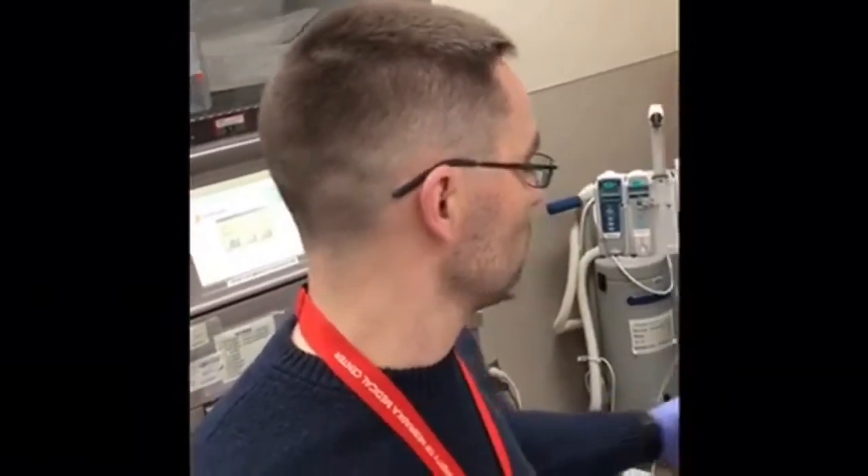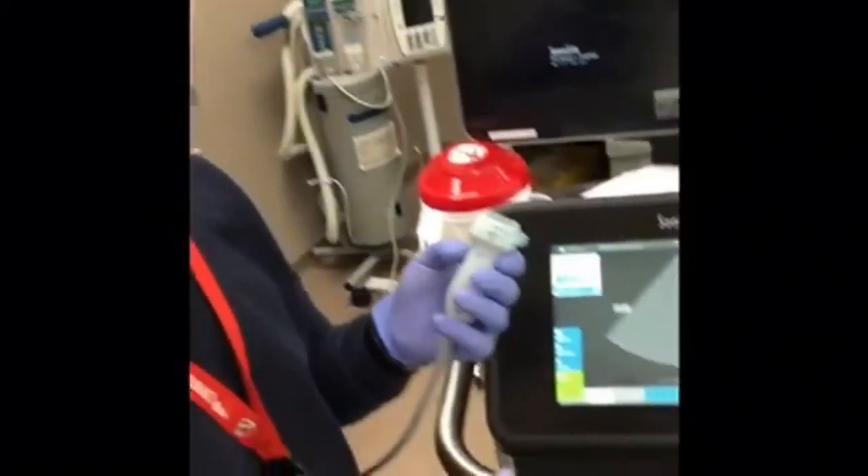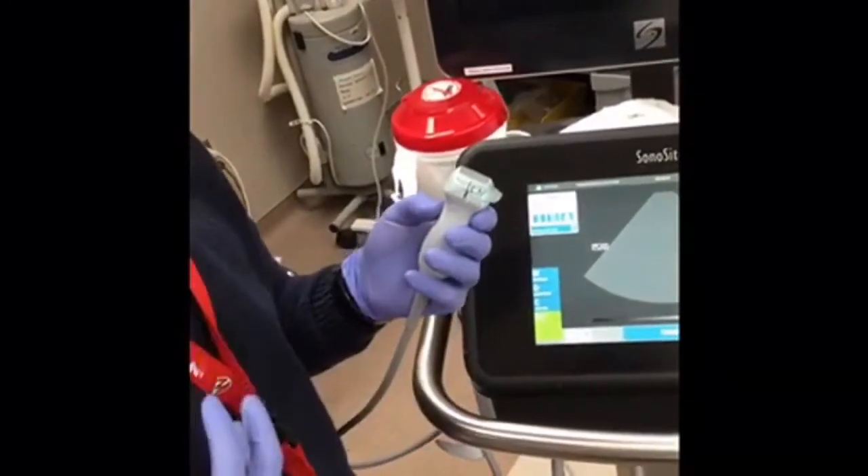The eFAST exam typically involves lung images. For probe selection, you can use the phased array probe — already in your hand from cardiac imaging, usually has lung settings built in, and provides nice depth. The linear probe has high frequency allowing good resolution and is good for more superficial findings like the lung pleura. The abdominal probe is often already in hand after the FAST exam and is best utilized for posterior pleural views.